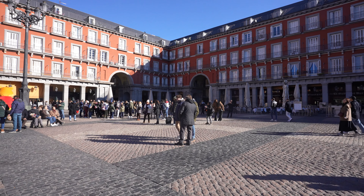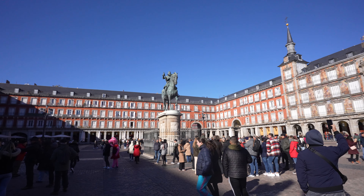Strangely, the buildings surrounding Plaza Mayor are not government buildings, but rather apartments owned by wealthy people and spooky Disney characters.